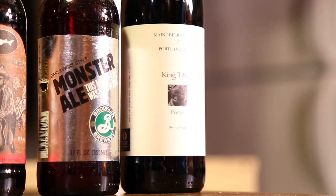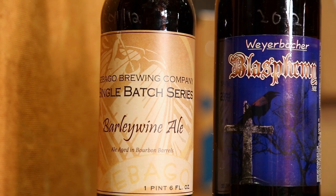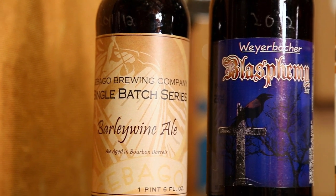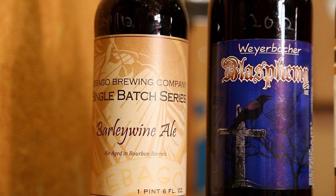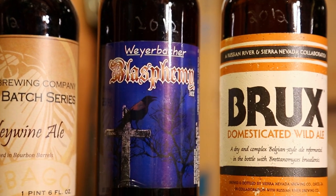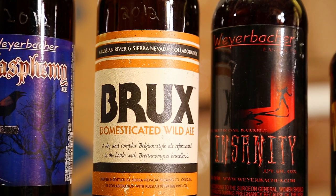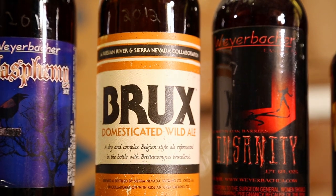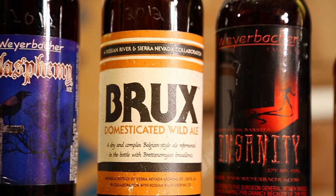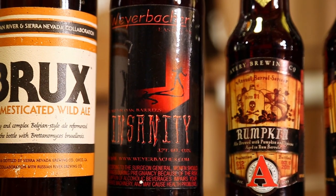Sebago Brewing Company single batch barley wine aged in bourbon barrels — very underrated, beer advocates caught on and realized it's incredible, 2012 or 2011. Weyerbacher Blasphemy — never had it, very cheap for a 750, 2012 vintage. Sierra Nevada and Russian River collaboration Brux 2012 — getting more complex as it ages with the Brett in there. Weyerbacher Insanity — insanely old, probably four, five, or six years old, no idea on the date.